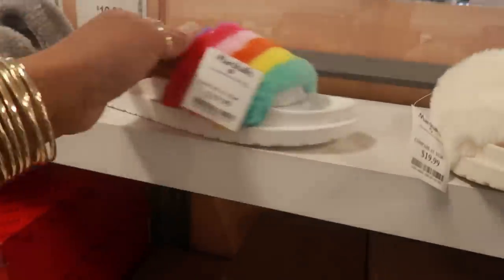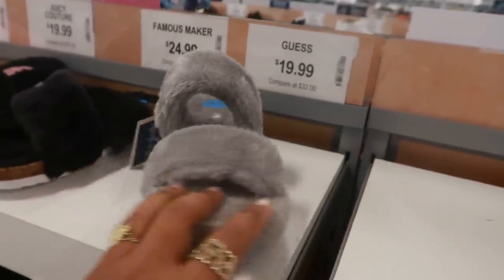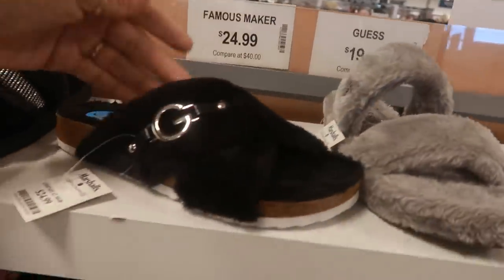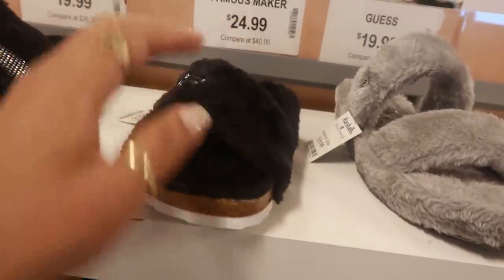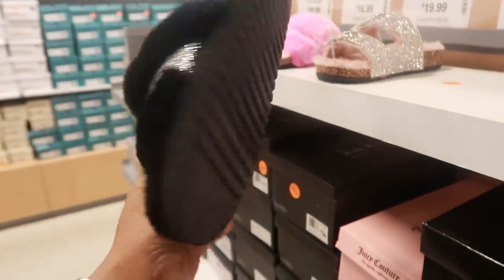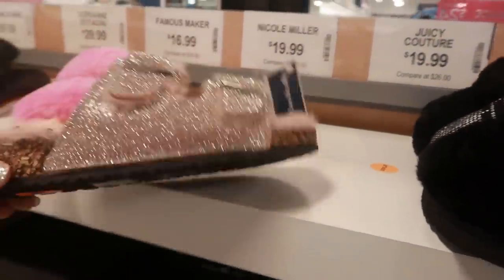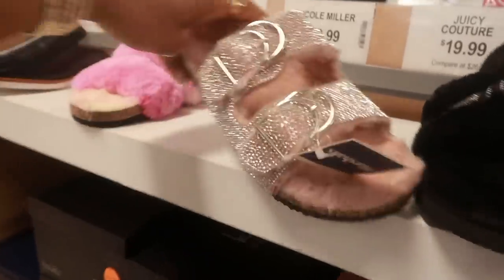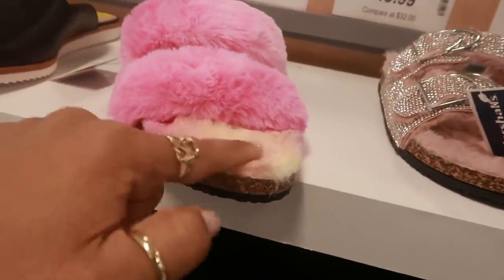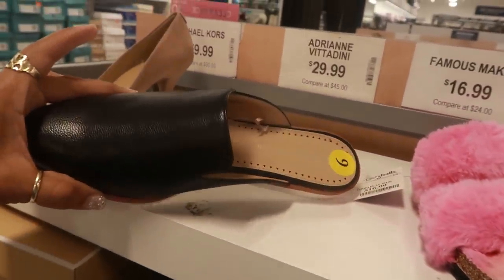These are cute. Here are some Guess ones with the little hardware on the side for $20. Guess, those are $25. Juicy — I like the little rhinestones on the front, those are $20. Nicole Miller right here for $20 with the little fur on the inside. These are also Nicole Miller for $17, the bottom is like an ombre yellow and pink. Adrienne Vittadini is $30.